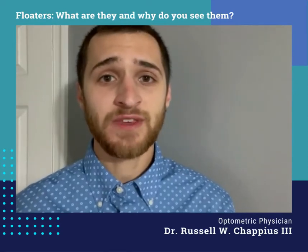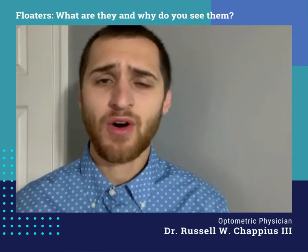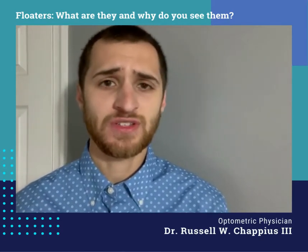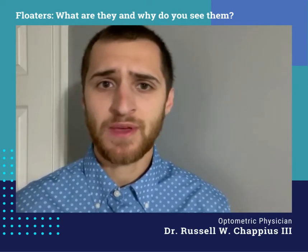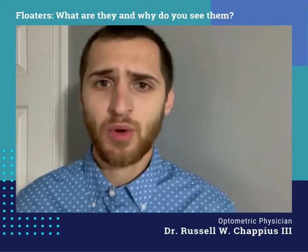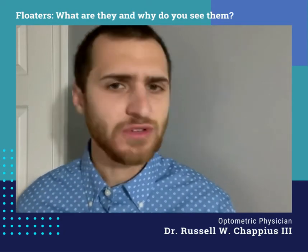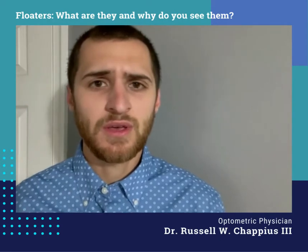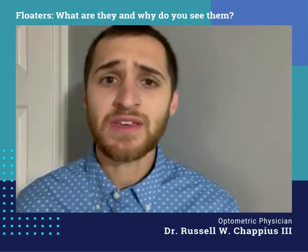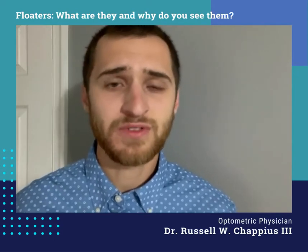Hello everyone, Dr. Chappius here. I wanted to talk about a common symptom that I hear about all the time in the office from my patients, and that is a floater. Typically my patient will describe it as a bug going across their vision, or some type of black spot, piece of hair, something they're not really sure what it is, just going across their vision. It's kind of unexplainable, but what they're describing is a floater, which is completely normal in most cases.